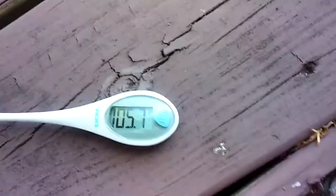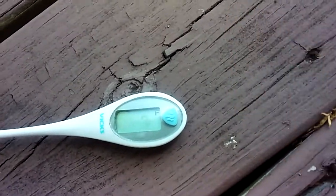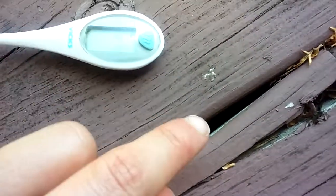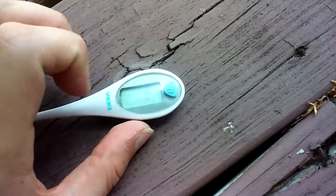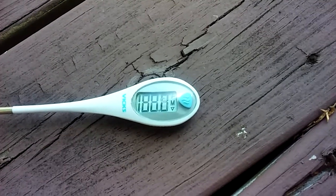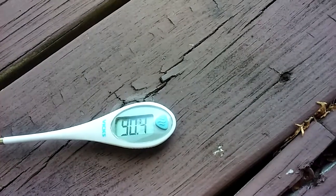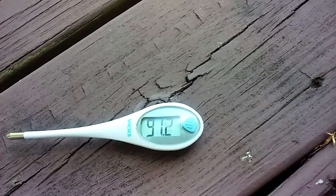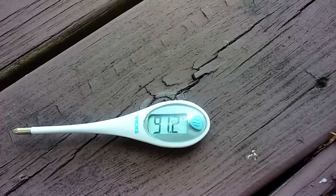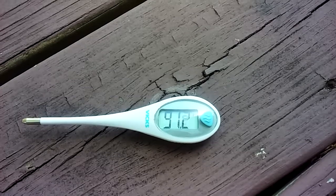And the temperature out here in the shade is... let me give it some time to reset. It should be a little lower than that. Looks like it's going to be 91.2 — yeah, it looks like it's going to be 91.2 degrees Fahrenheit.